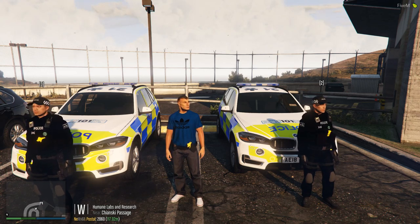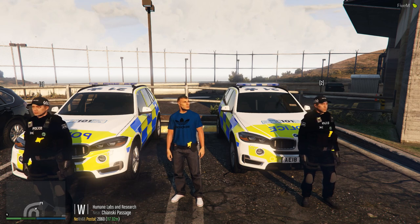Hello guys, welcome back to another Fleet Talk from Staffordshire Roleplay. Chief Constable A. Walker here. Today we are up at the Tactical Support Department base and we are joined by two of our Central Firearms Unit officers.